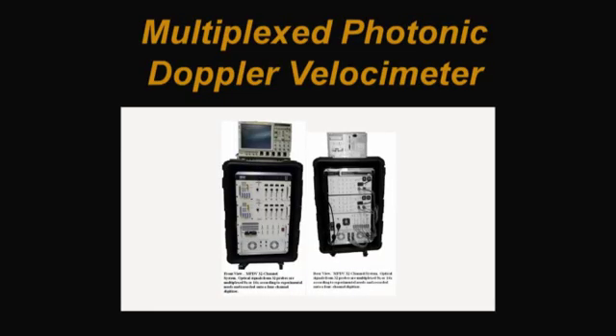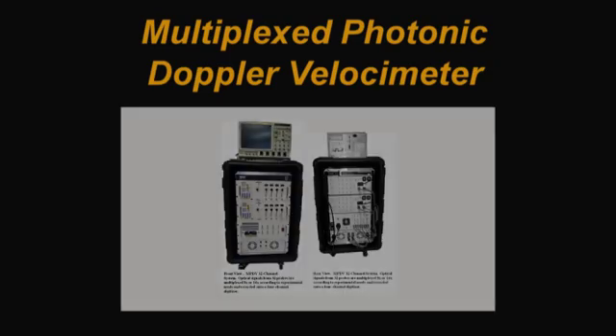The lab also received recognition for work on the Multiplex Photonic Doppler Vulsometer, or MPDV, which measures up to 32 discrete surface velocities onto a single digitizer by multiplexing signals in frequency and time.